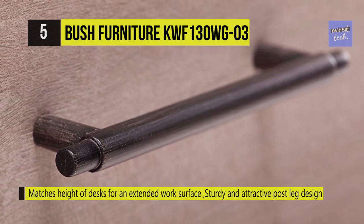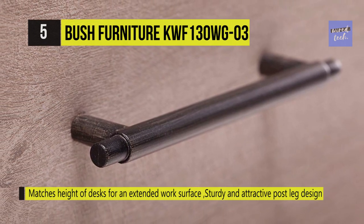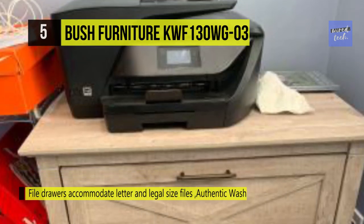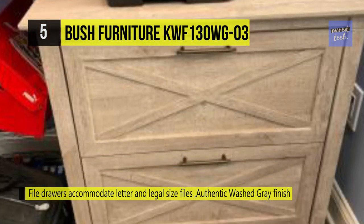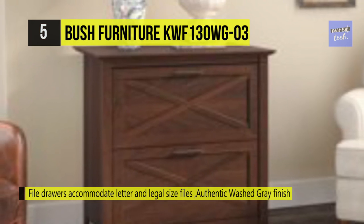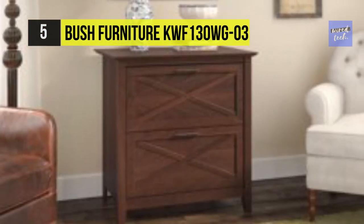The filing cabinet matches the height of any Key West desk to create a spacious feeling and extended workspace when placed side by side. It offers a harmonious selection of furniture that makes putting a complete room together a breeze. Additionally, the construction of this filing cabinet meets ANSI and SOHO standards for safety and performance.